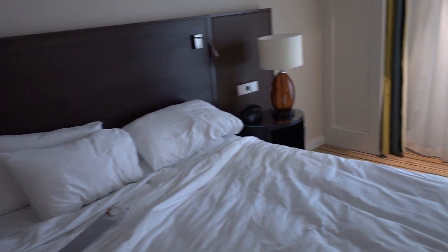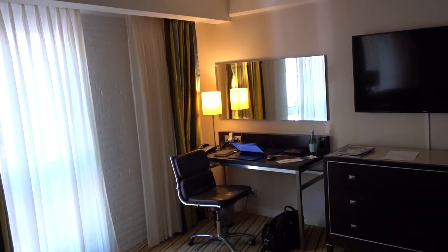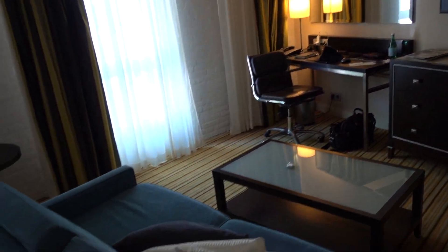Very comfortable bed. Slept last night very well. Like I said, I don't know if they call this a junior suite or a deluxe room, but I think they call it a junior suite — though this is more like a deluxe room in my opinion.